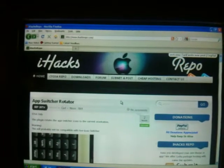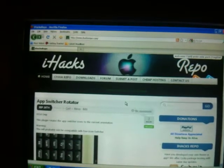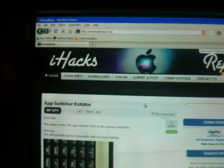Hey YouTube, just a quick message on our Cydia source, iHacksRepo.com. Here's the source.